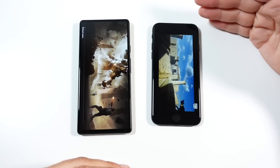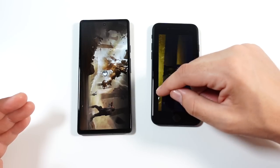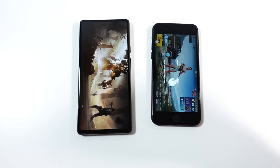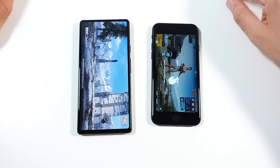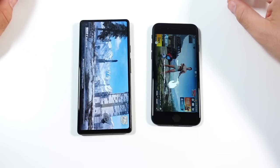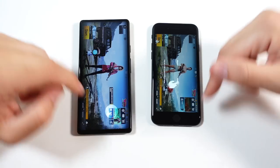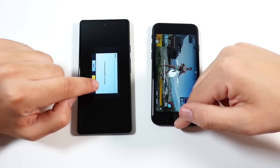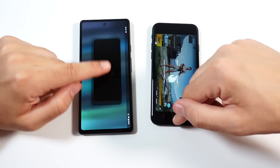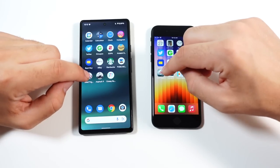Gaming — the SE is in the lead again. There's a little ad to skip. SE was already ready to get to the matches in PUBG, and we're still waiting a little bit on the Pixel. After dismissing the prompts we're ready to go to PUBG matching — so definitely the SE is a little faster on graphically intensive games.